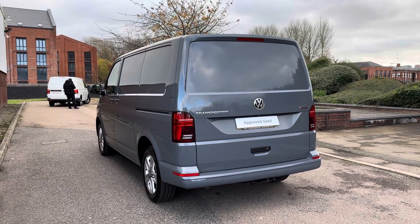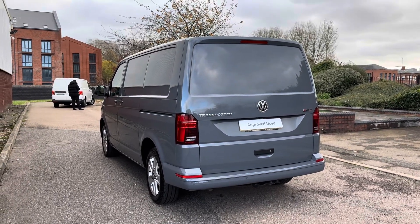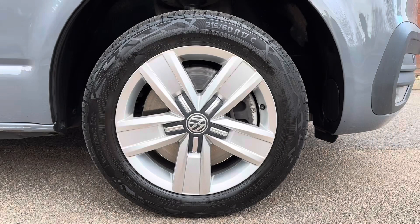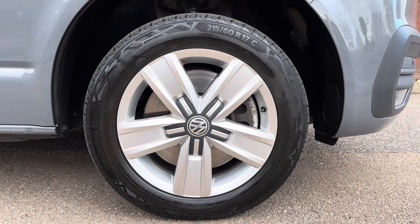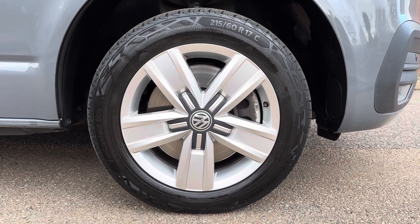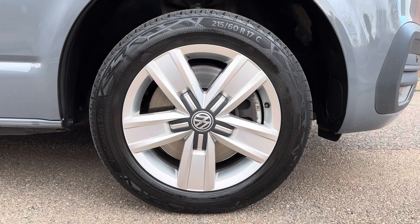On the rear you have got the Transporter badging as well as the Volkswagen badging in a chrome detailing. Another feature included with the exterior is the 17-inch Davenport alloy wheels, which brings the whole look and feel of the exterior together and truly complements the vehicle.